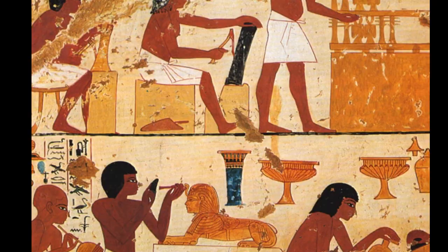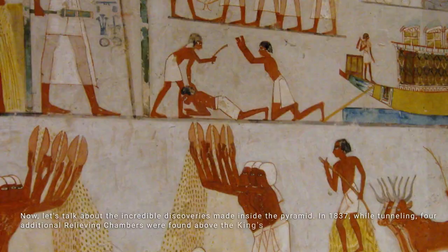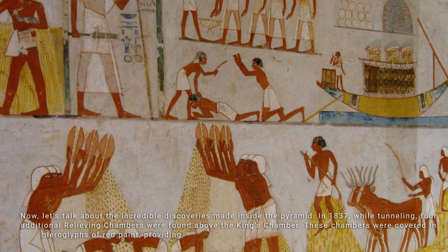Now let's talk about the incredible discoveries made inside the pyramid. In 1837, while tunneling, four additional relieving chambers were found above the King's Chamber. These chambers were covered in hieroglyphs of red paint, providing valuable insights into the workers who built the pyramid.